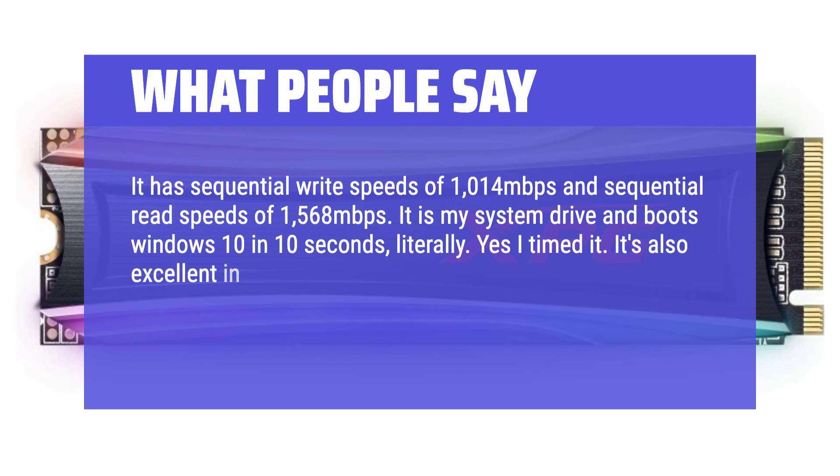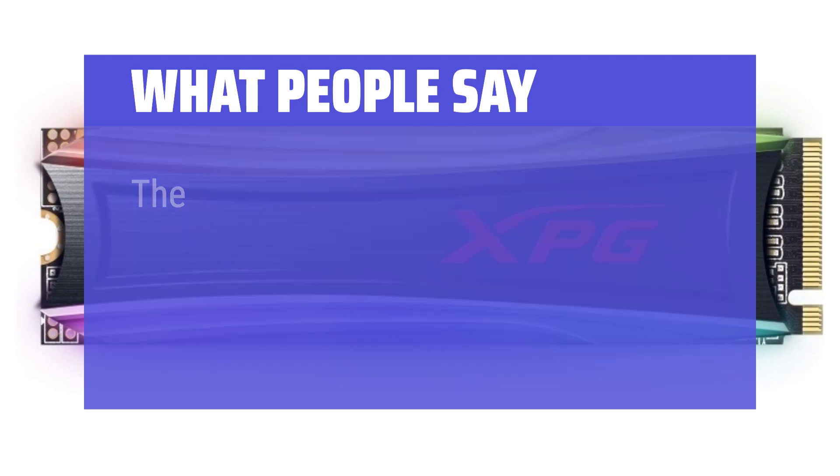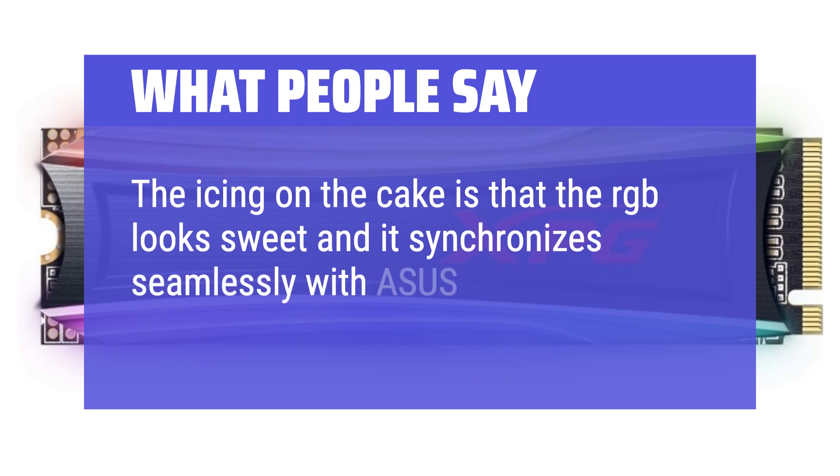It has sequential write speeds of 1,014 MB/s and sequential read speeds of 1,568 MB/s. It is my system drive and boots Windows 10 in 10 seconds, literally. It's also excellent with data-heavy applications and games — Adobe CS is lightning fast on this tiny SSD. The icing on the cake is that the RGB looks sweet and synchronizes seamlessly with Asus Aura.